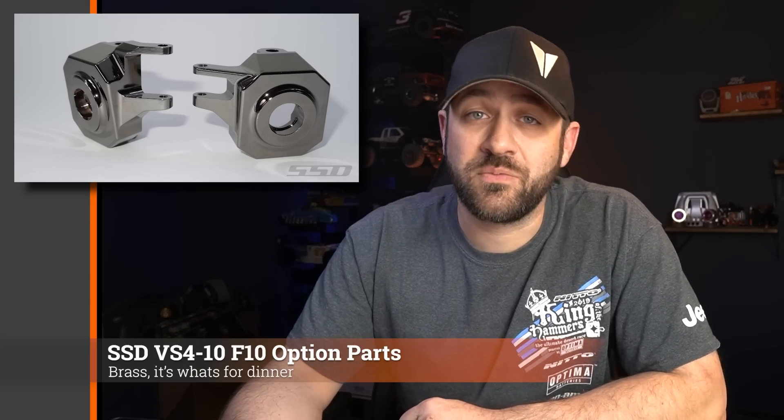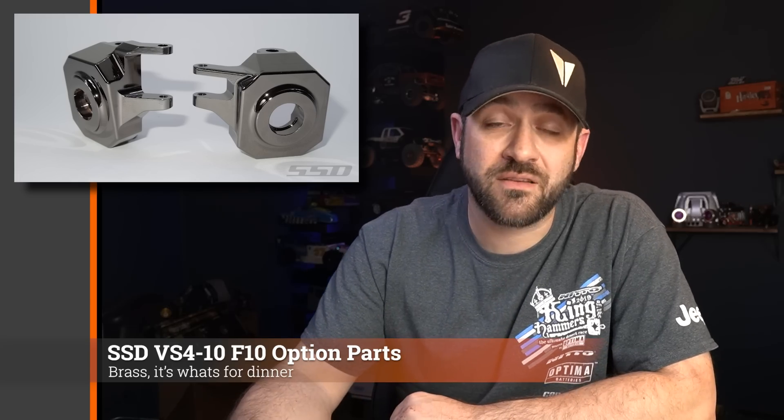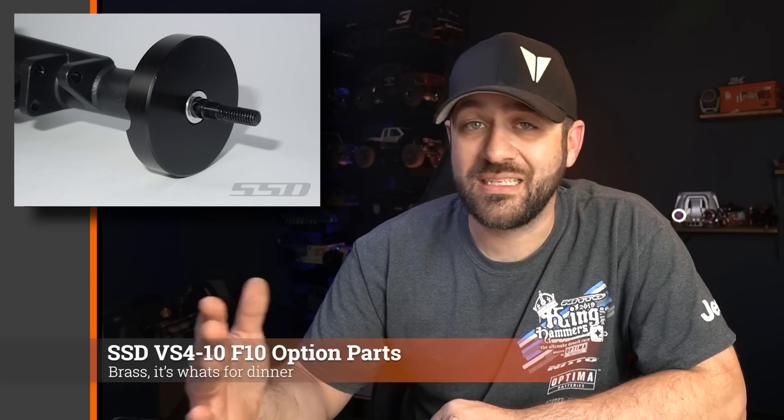SSD had a couple of new releases this week. They released some F10 straight axle-specific brass knuckles, optimized for the design of the F10 straight axle so you can get full steering lock without any clearance issues while adding a little bit of front weight. To go with those brass front knuckles, they also offer some brass rear weights — these replace the rear lockouts with a brass disc that bolts in place. These were just released but should be available soon at places like Amain.